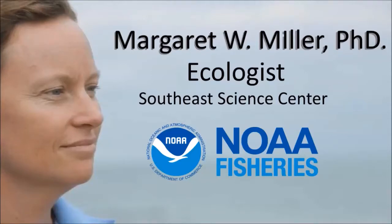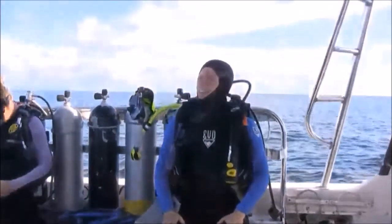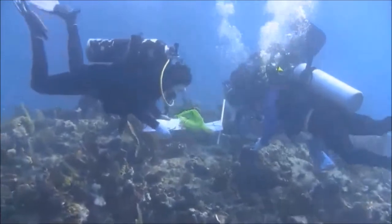My name is Margaret Miller. I'm a coral ecologist and I work for NOAA at the Southeast Fisheries Science Center. I spend a lot of my time working actually in the ocean, actively in the field attempting to rescue corals from dying.